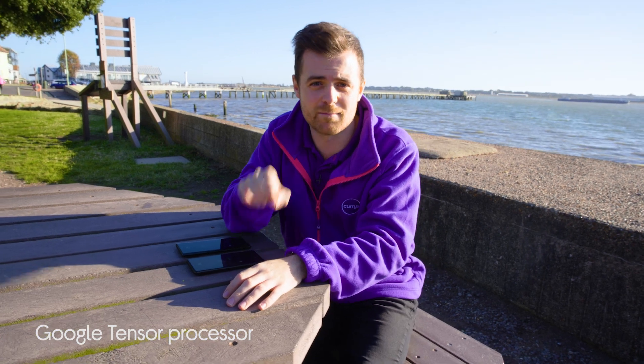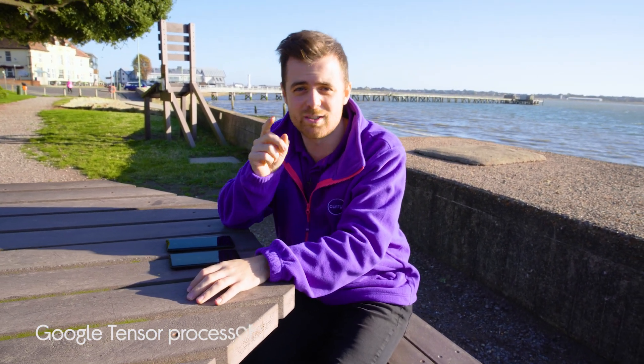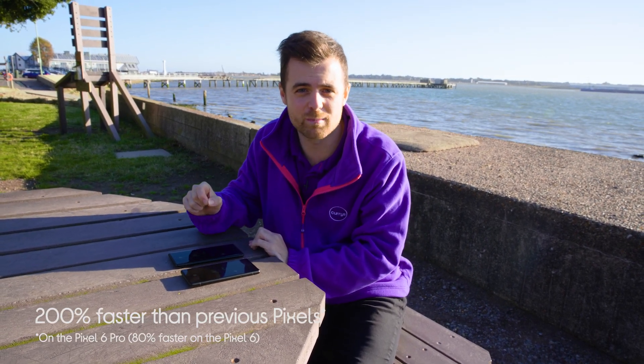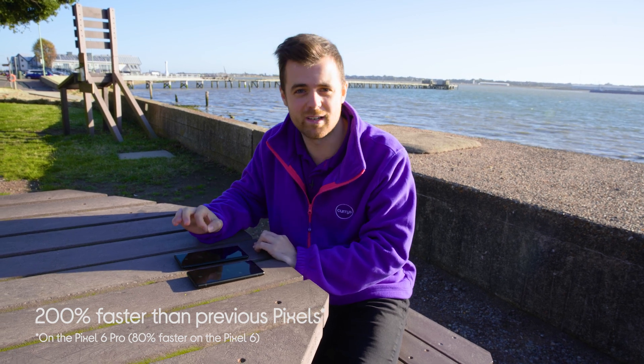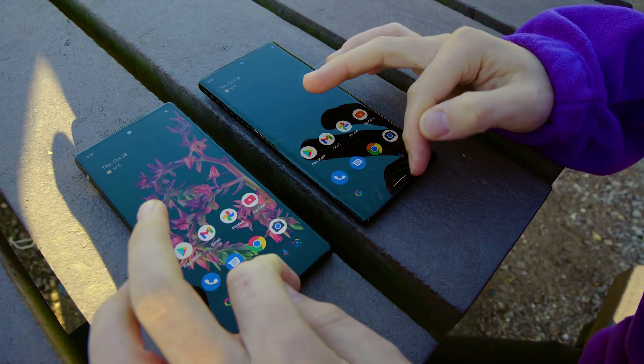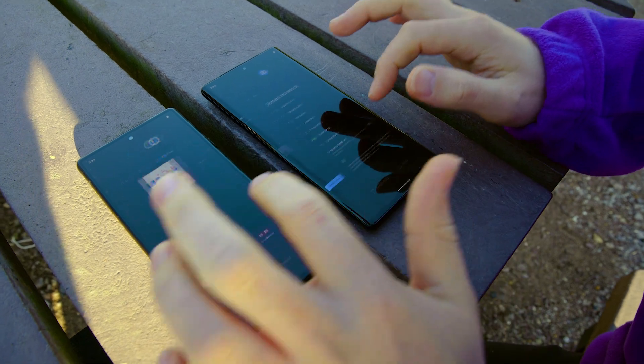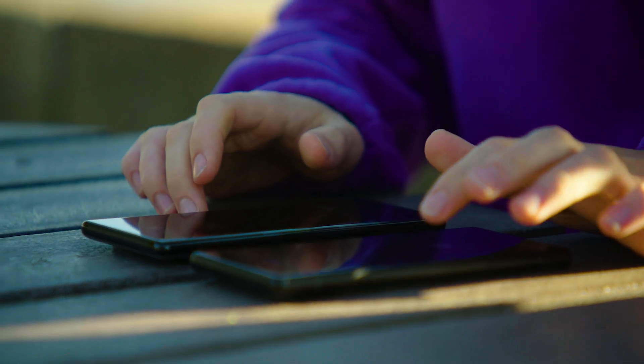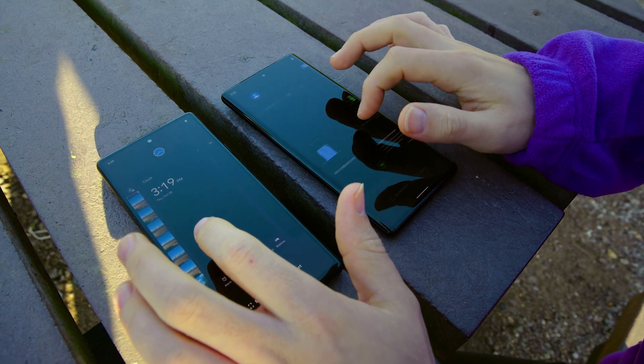The Pixel 6 is powered by Google Tensor, the first processor custom built for Pixel. It's fast, smart, and secure, and it adapts to you. Google's new custom built chip makes the phones faster — the Pixel 6 is 80% faster than previous models, whilst the Pixel 6 Pro is 200% faster than previous models. The Pixel 6 Pro also has a 120Hz refresh rate, and with lots of apps open it is silky smooth, making gaming really rich, especially on the Pro.